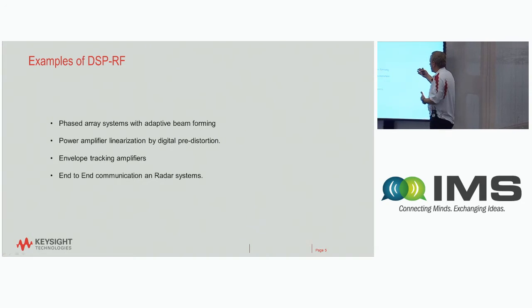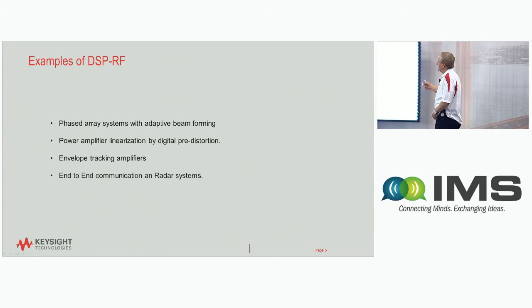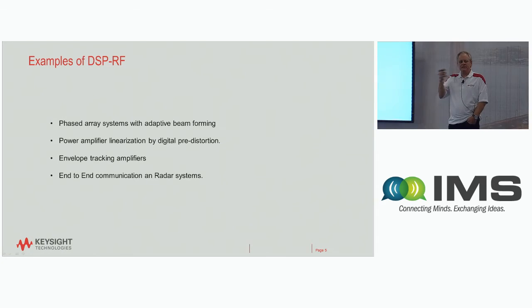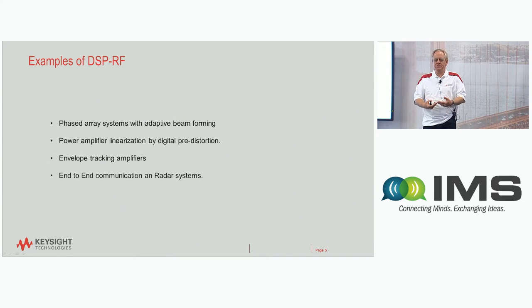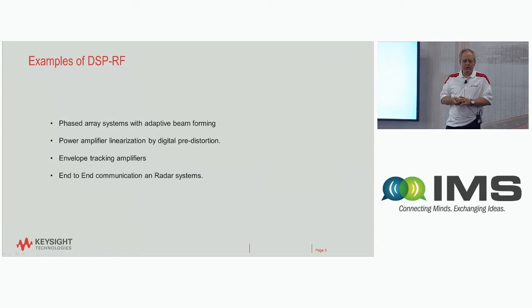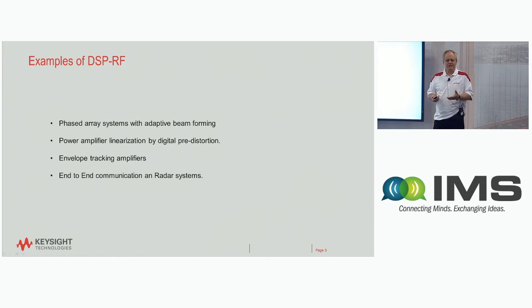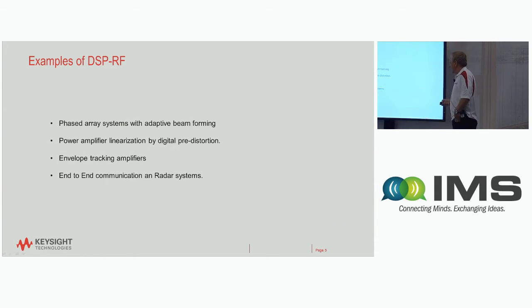A few examples where DSP and RF must work together — where you can't design in isolation and bolt things together at the end — include phased array systems with adaptive beamforming where you're looking at beam quality in a system context, PA linearization and envelope tracking where you're changing amplifier characteristics as a function of time, and end-to-end communication systems wide enough in bandwidth where you must sweat the details. In narrow-band cases you can make many assumptions, but once you're at 100 MHz, a few hundred MHz, or gigahertz-wide bandwidths, you can't take things for granted about crest factor, flatness, noise, spurs, and other effects.